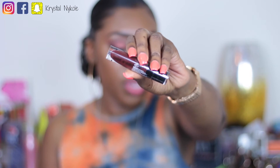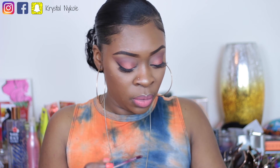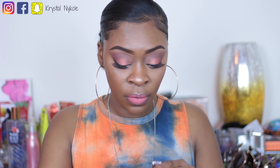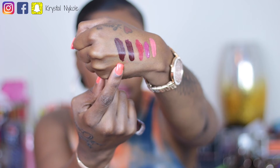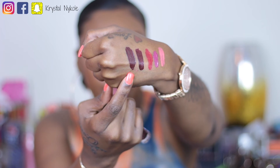Oh, I cannot wait to wear Video Vixen — it is beautiful! The last color is called Gothic Topic, and I hadn't opened this one either. They're very similar in color — Gothic Topic and Video Vixen are both gorgeous but very similar. Gothic Topic has more of a berry tone to it, whereas Video Vixen has more of a brown tone to it.